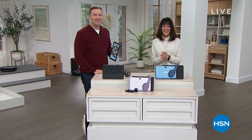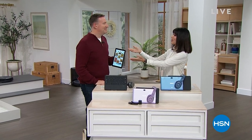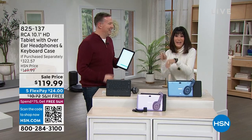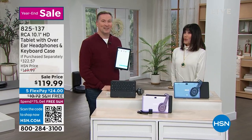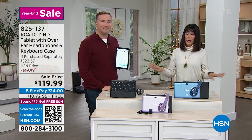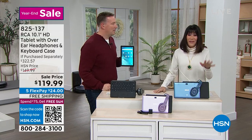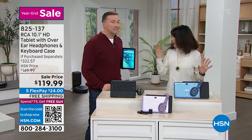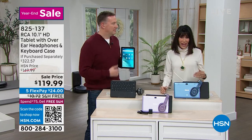Welcome again to HSN. My name is Bobbi Ray Carter, and Joe Harris is here from his winter collection. 32 degrees is crazy cold. You want to be home, relax, and watch TV. This is your RCA — and we've sold a lot of these. Great value today.